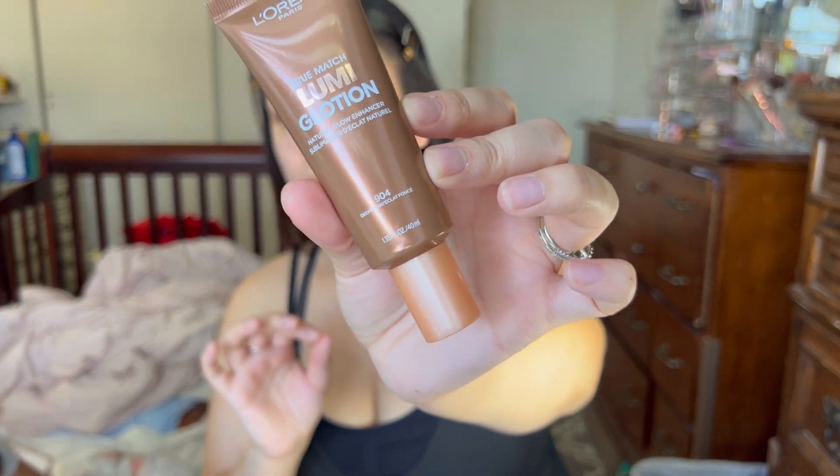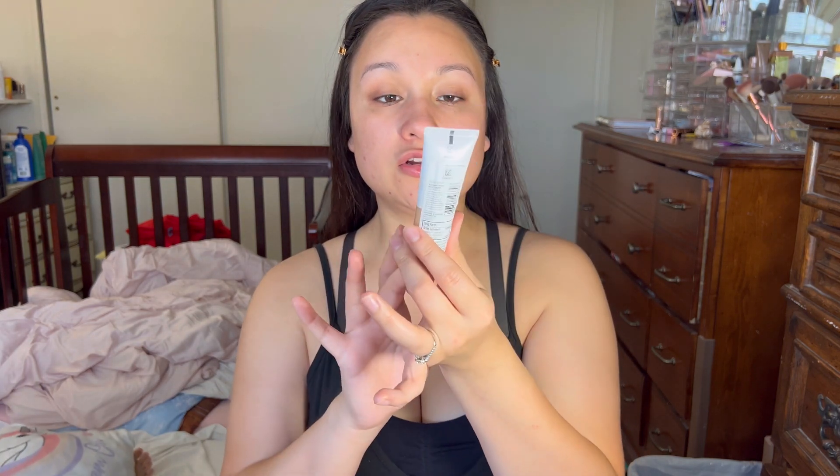To start that glow, I'm going in with the L'Oreal Lumi Glotion in shade Deep Glow 904. A lot of people have been using this as a dupe for the bronze drops from Drunk Elephant. Just use a little bit to start the glow — you don't want too much or it'll make you look very very bronzy. Next I'm going in with the Neutrogena Radiant Tinted Moisturizer in shade Sheer Tan 30. The goal is to keep skin looking natural and bronzy without full coverage, just evening out skin tone and reducing redness.